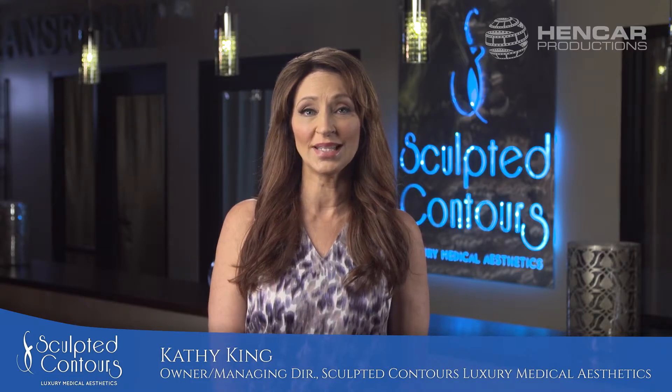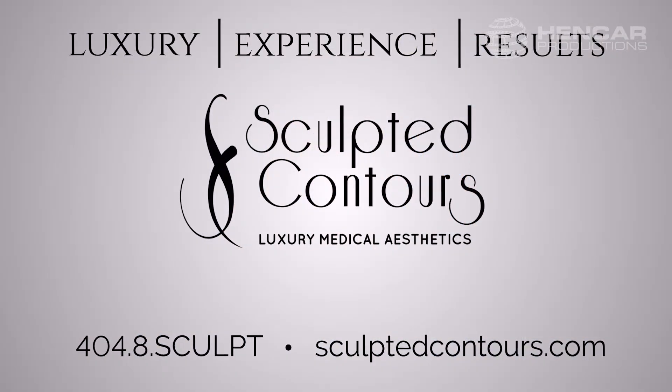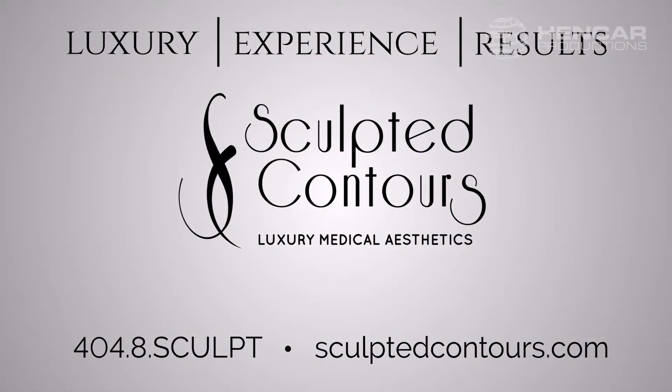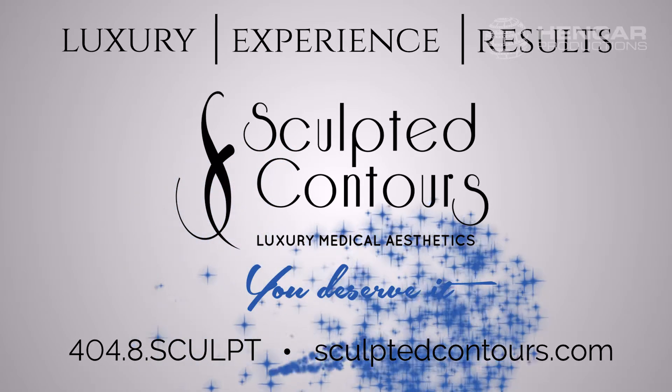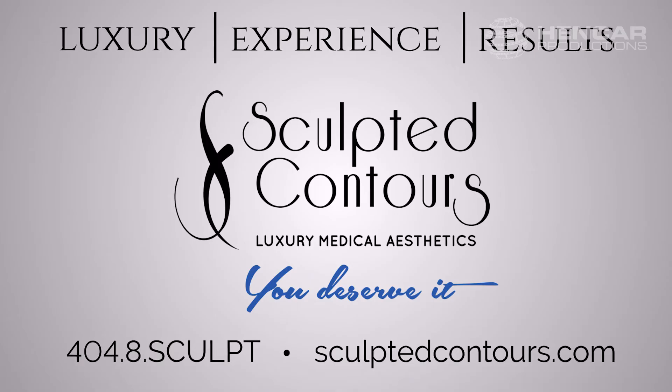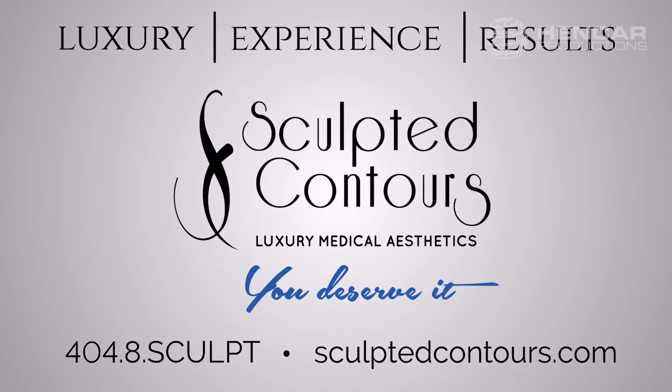The space is so luxurious I felt relaxed the moment I walked in the door. You'll see results from your first treatment in as little as four weeks, with undeniable results in eight weeks. Set up your CoolSculpting consultation and go sleeveless again in as little as eight weeks.